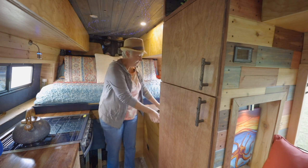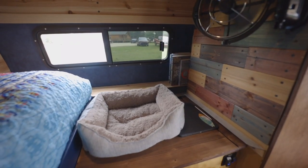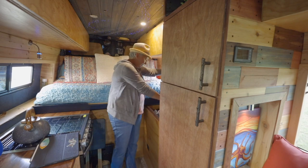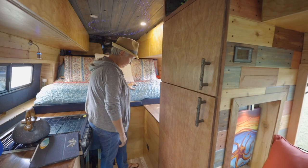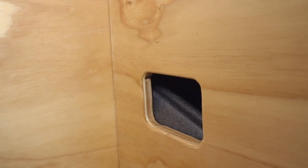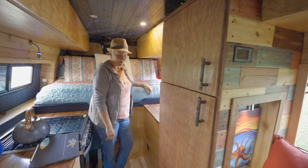Over here we have another workstation where we can prep food, do art, or whatever. Underneath is our battery bank and some miscellaneous closet storage. During the day we can just jump up onto the bed — I can sit up in it and chill, but Don is a little too tall for that, so that's why we have the couch as another sitting area.